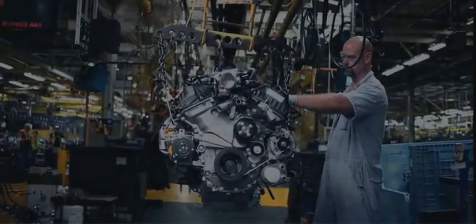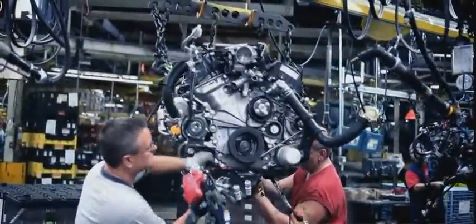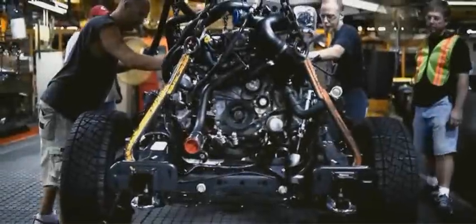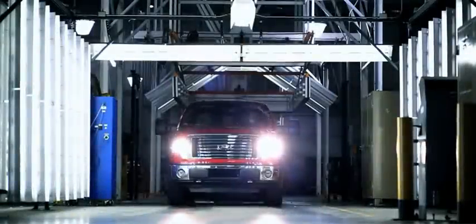Now, after you put an equivalent of 150,000 miles like this on an engine, you might think that's proof enough. But we're just getting started — because we're going to take this same engine out into the real world for some real torture.